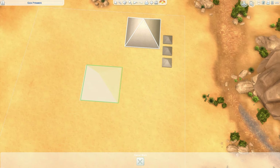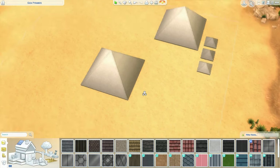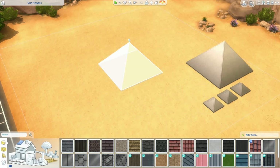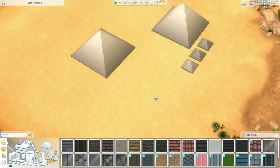The queen's chamber below would have housed not the queen, but rather Khufu's Ka statue. His queens were buried in small pyramids on site in the complex.